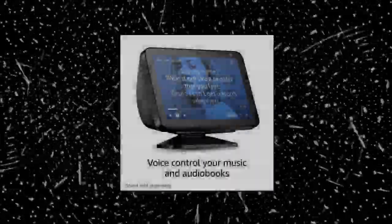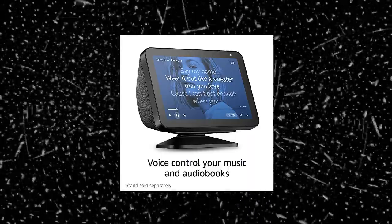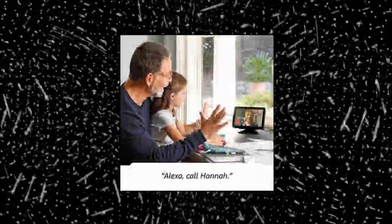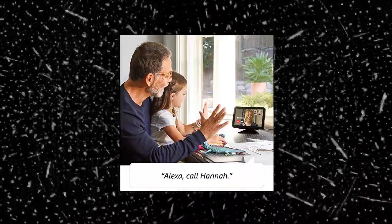Or listen to radio stations, podcasts, and audiobooks. Control your smart home — voice control compatible devices or manage them on the easy-to-use display. Ask Alexa to show you security cameras, control lights, and adjust thermostats.